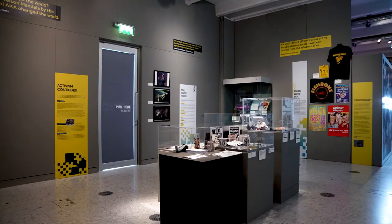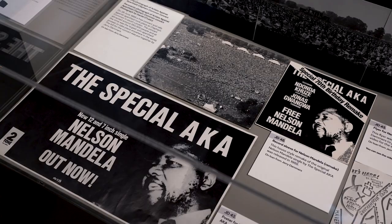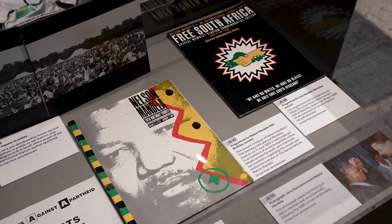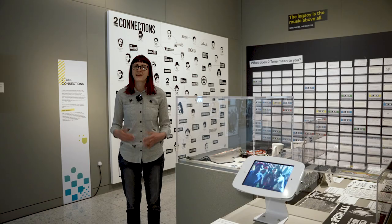Lastly, we look at the legacy of the message, focusing on the anti-apartheid work that Gerry Dammers did both towards the end of Two Tone and going forward with the Nelson Mandela concerts, particularly in 1988 and 1990. There's a whole case of wonderful material to explore there.